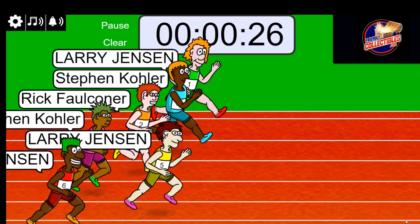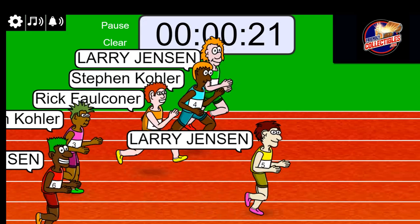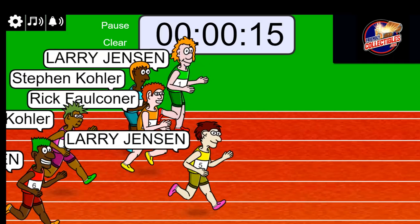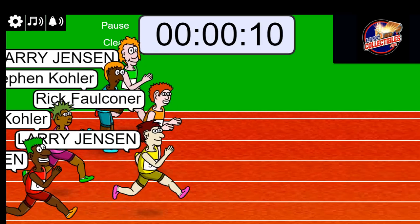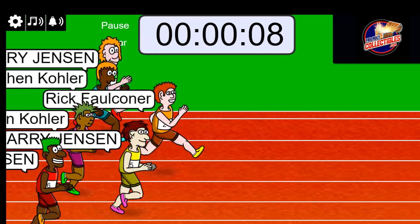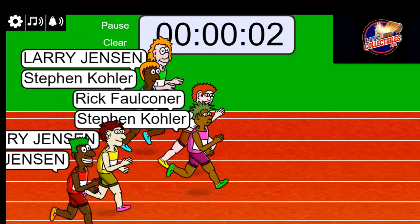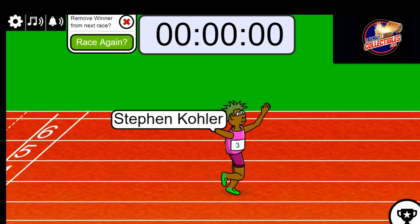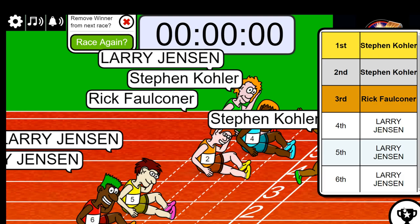2 winners coming up. Rick is up there with 5 seconds left. Here comes Stephen Kay — 3, 2, 1. Stephen Kay! Congratulations, you may have even got 2nd. It may be a double win. It is a double win for Stephen Kay!